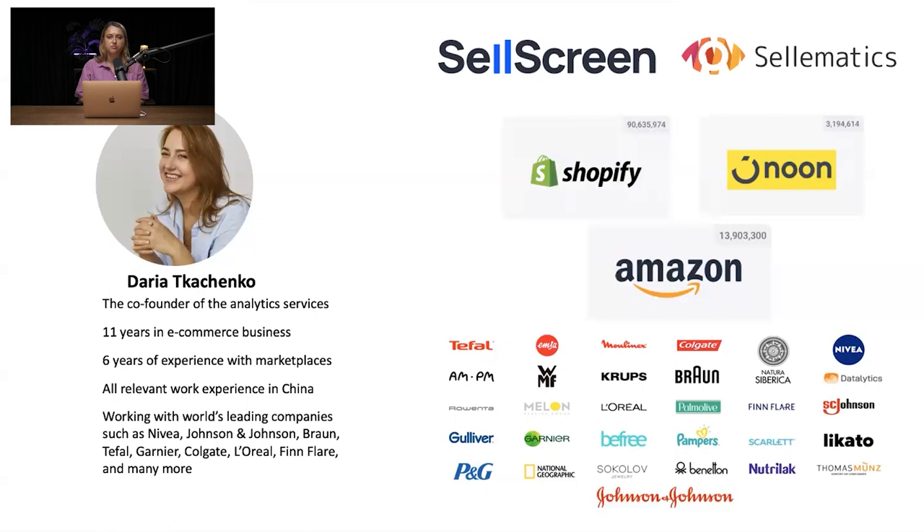So what marketplace data will we track for the region? First is Noon — the only tool which covers Noon KSA and Noon UAE. The second is Amazon, and the third is Shopify. These three tools are helpful not only for big clients but also for merchants. For enterprise clients, we also track any custom marketplace or retailer needed.